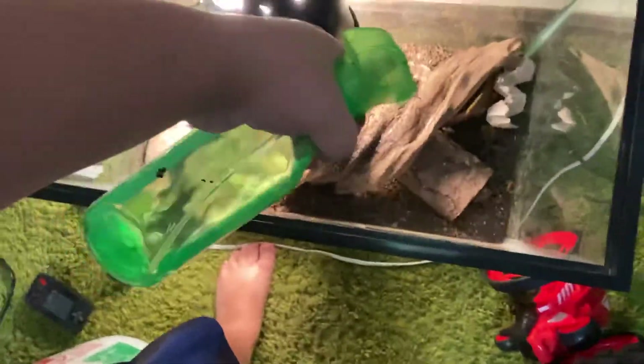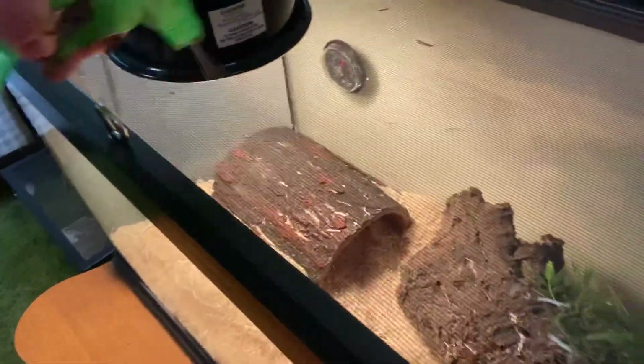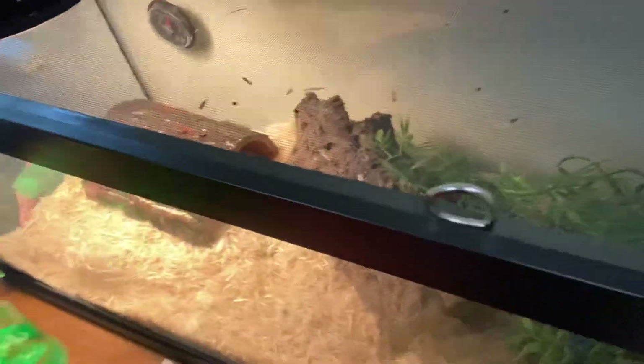So I'm going to water them down. Then we're going to water down my snake, Penelope. Alright, we watered her down. So that's it for today. Bye, Reptile Squad. Peace.